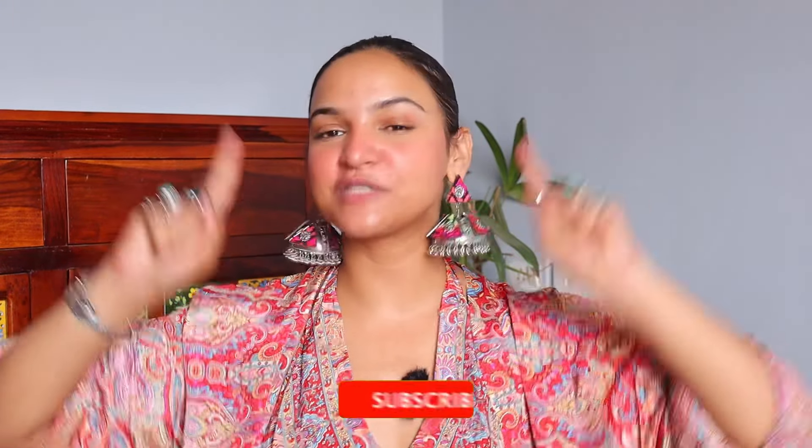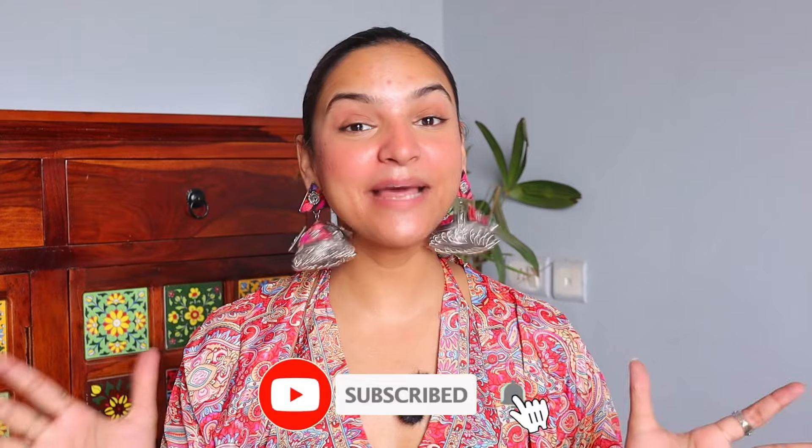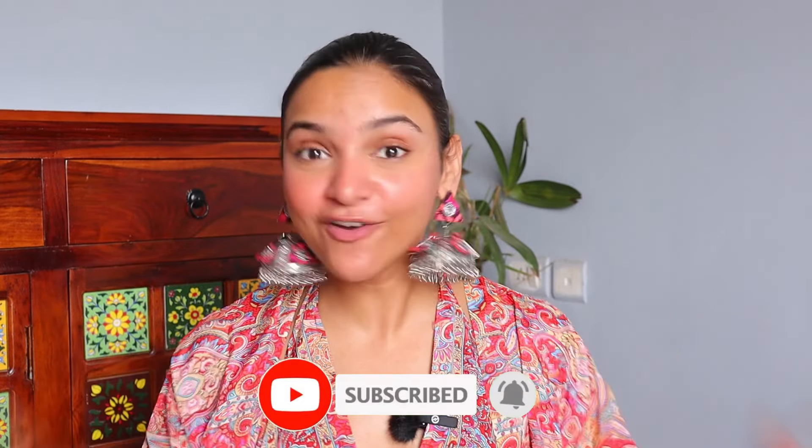That's all for today's video guys. If you liked it, don't forget to like, share and subscribe to my channel. Hit the bell icon so you get notifications whenever I upload a new video. Also follow me on Instagram at SapnaRaiCH. I'll see you next time with another video - till then sit back, relax, and I love you guys. Bye bye!